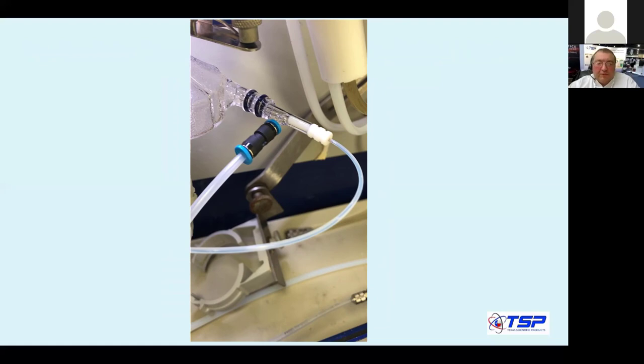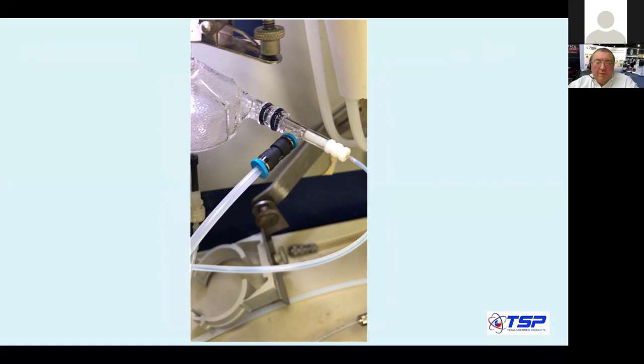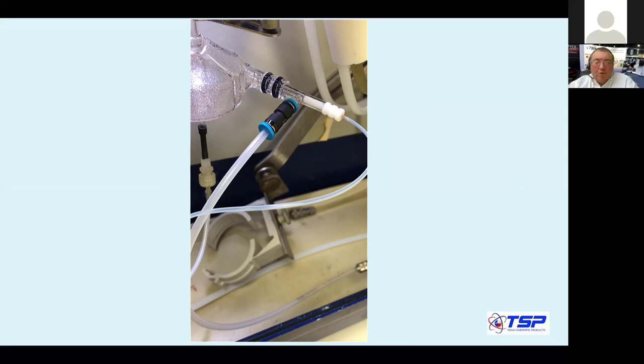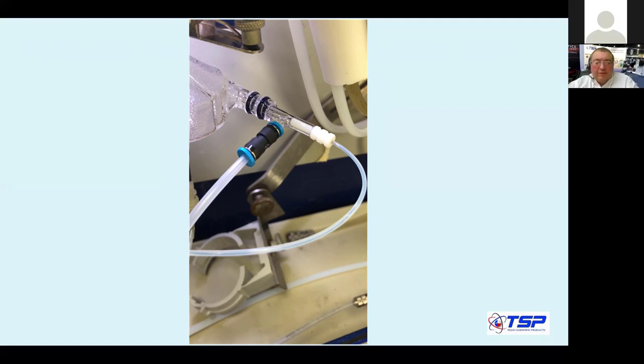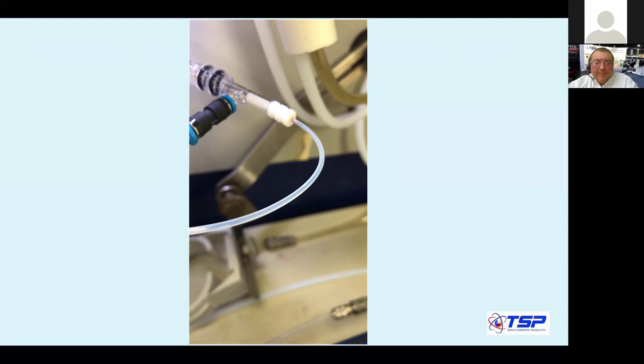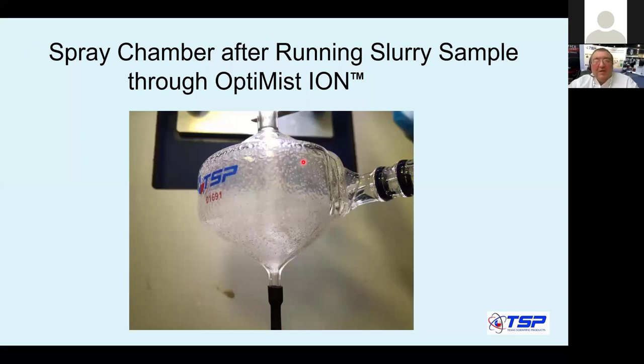Here is the video: you can see a chunk of slurry starting to move, going through the nebulizer. The next one appears and keeps going — no blockages. A smaller one goes through. The video loops to show it again. After all this abuse to the nebulizer, here is how the spray chamber looks. Obviously none of us in good mind would do this on a real ICP-MS run, but this was to test and demonstrate what this nebulizer is capable of.